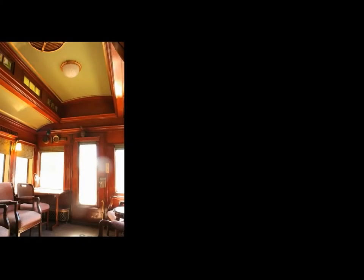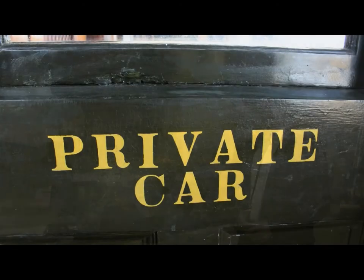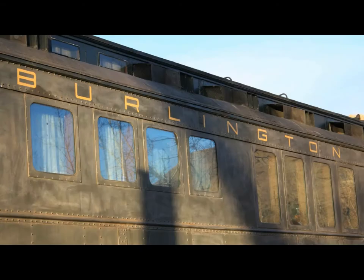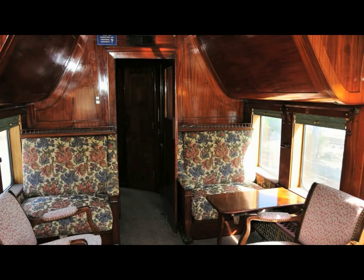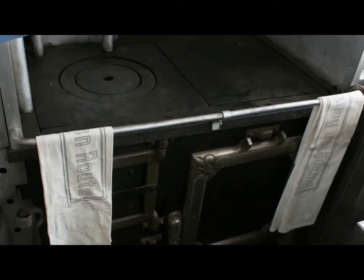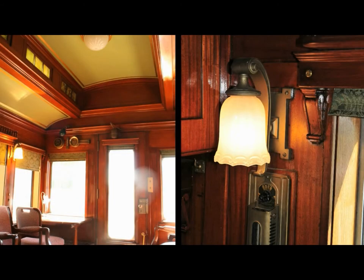Behind me is Car 96. It's a business car, an example of executive travel or travel by the wealthy in the early 1900s. This car was built in 1887 and was used by the president of the Chicago, Burlington and Quincy. It was originally a wooden car that was reclad in the 1920s in steel. It's got all the comforts of home, including a parlor, two state rooms, a dining room, crew quarters, and a galley. This particular car is done in mahogany and quarter-sawn oak — very rich woods used extensively by the railroads for their executives.